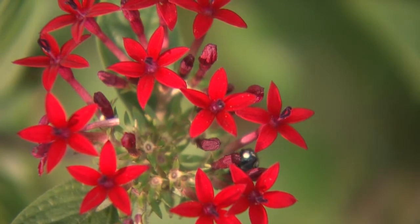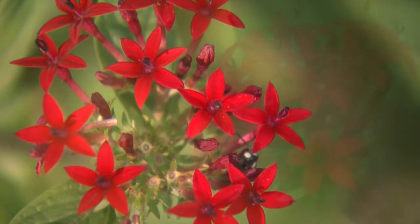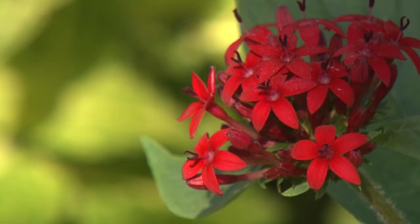Another example of red color is the butterfly penta. Paired with electric lime coleus, the contrast is striking.